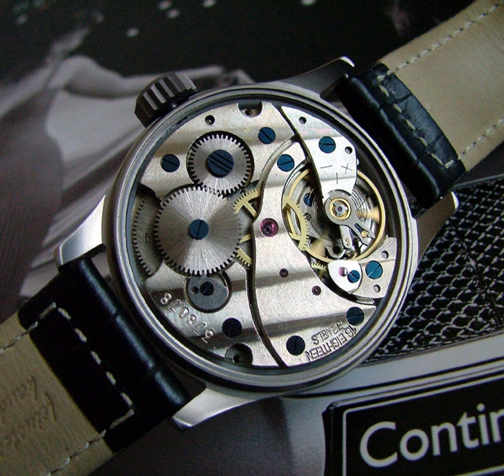The balance wheel keeps time for the watch. It consists of a weighted wheel which rotates back and forth, which is returned toward its center position by a fine spiral spring, the balance spring or hair spring. The wheel and spring together constitute a harmonic oscillator. The mass of the balance wheel combines with the stiffness of the spring to precisely control the period of each swing or beat of the wheel.